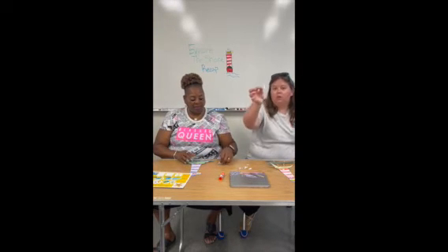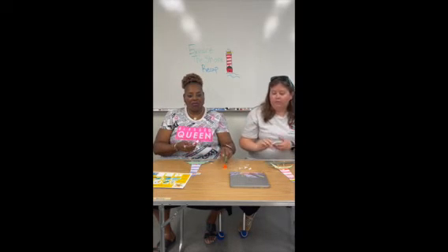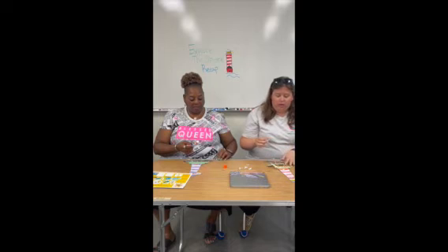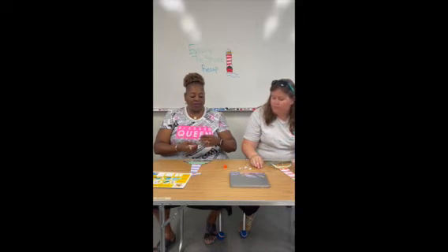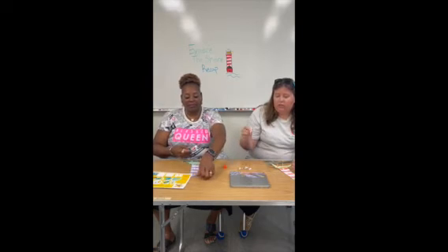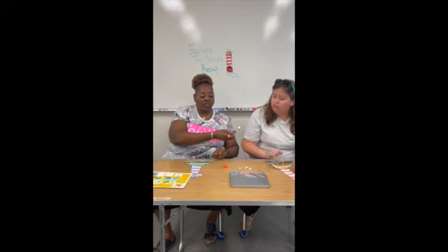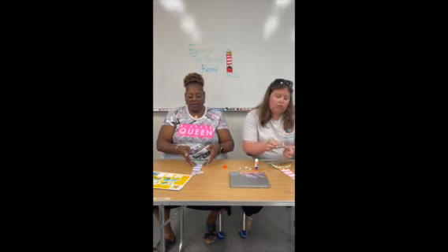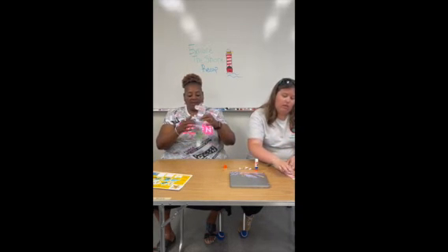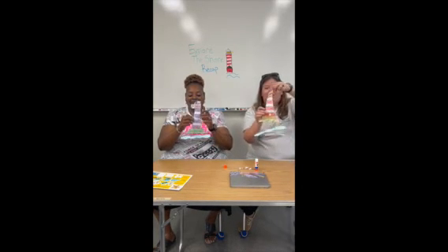We also have some little seagulls like we've talked about in the episodes for Explore the Shore, so we're going to glue a couple of seagulls to our lighthouse. I'm going to put mine up at the top. We've got several different types of seagulls like the ones we've talked about. I'm not a big fan of birds, boys and girls, so I'm just going to add one to my lighthouse right there.